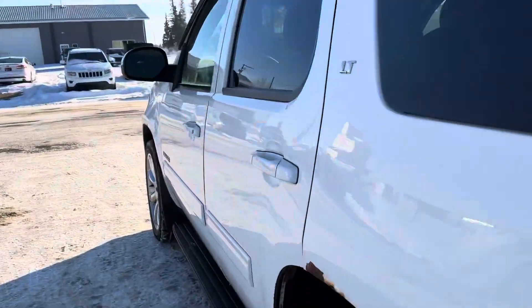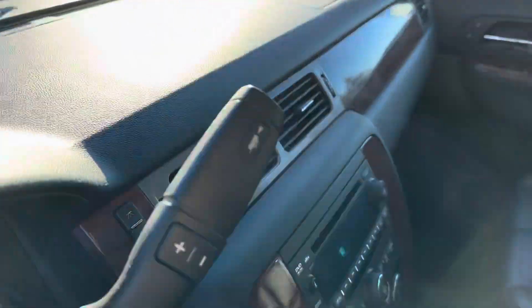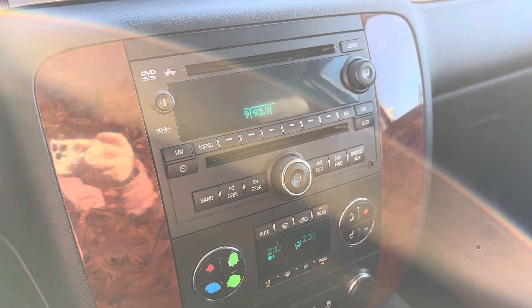Take it to the inside here. Nice power leather seats. Display center right here. You've got a CD player and dual climate control.